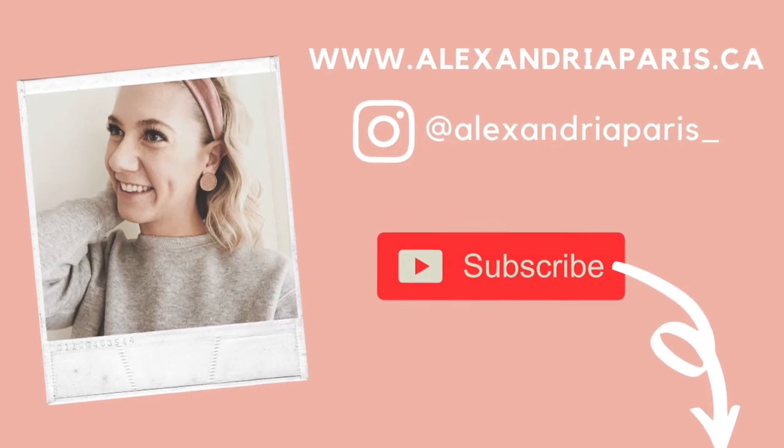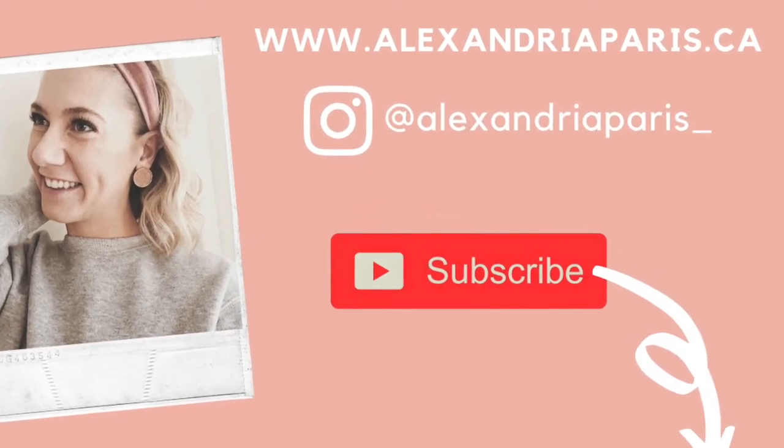Thank you guys so much for watching. I hope you enjoyed this video. If you haven't already, please give this video a like and subscribe to my channel. If you have any questions or comments, drop them in the comment section below. I will also feature this on my blog — you can check it out at my website www.alexandriaparis.ca. Thank you so much for watching and we'll see you guys next time.